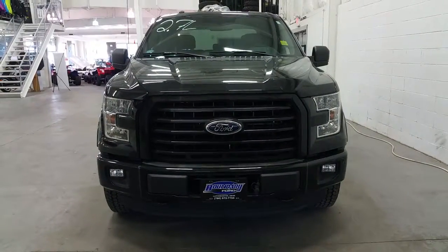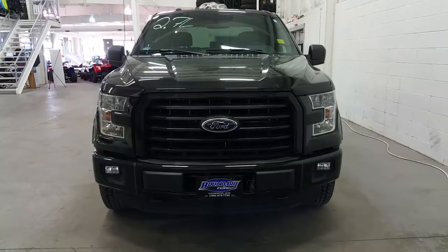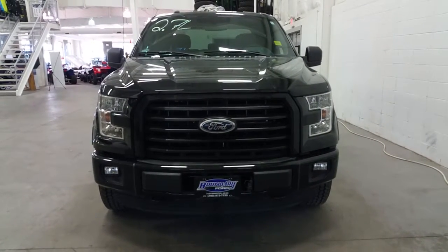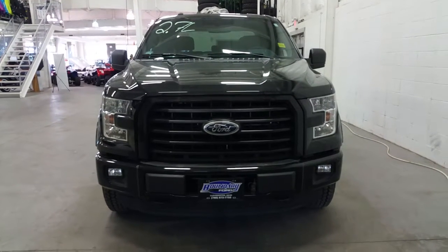If you still have further questions about this model, please don't hesitate to give your sales consultant a call at 780-872-7755. We look forward to answering any questions that you may have, and again thank you for shopping with us here at Boundary Ford.